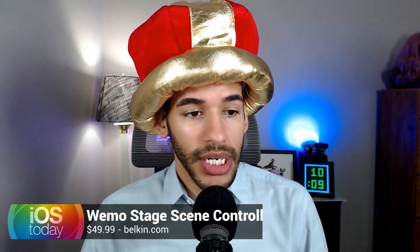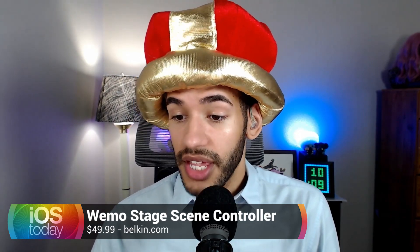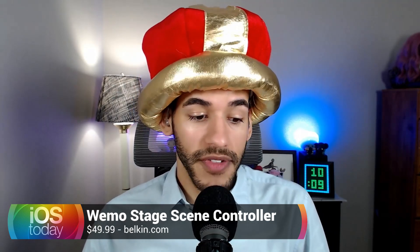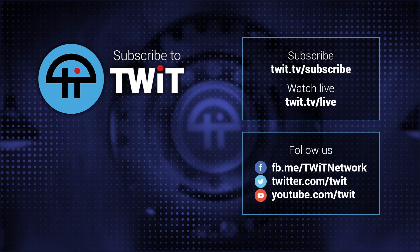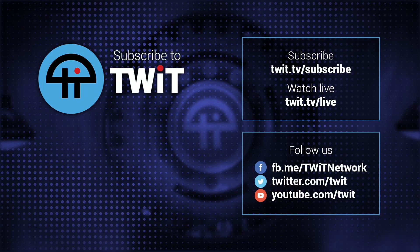So that's worth checking out — the Waymo Stage Scene Controller with Thread, $49.99. Now that it has Thread support, the important thing is you have to have a Thread border router in your home, meaning a HomePod Mini, one of the newest generation Apple TVs, or some Eve home products which are also Thread border routers. It's still a little confusing how it all works, but if you're thinking about getting one, feel free to reach out to me and I'd be happy to help. Night and day — finally something that was worth the cost. I was so pumped when that firmware update rolled through and I was able to set it up with Thread support.